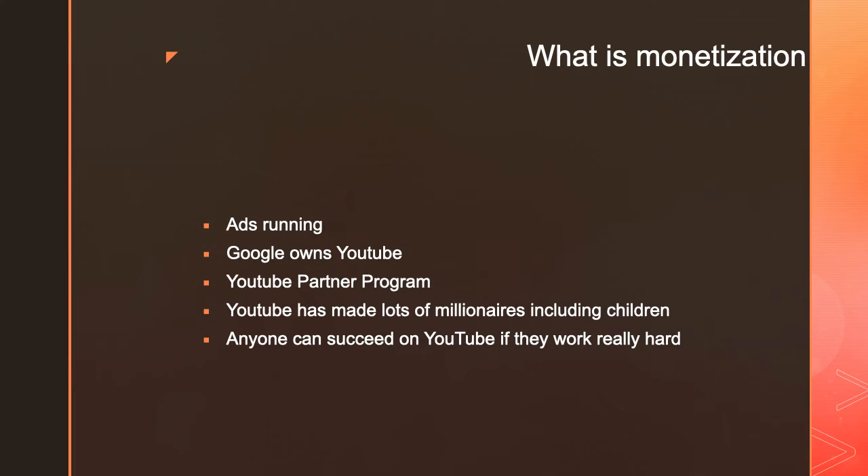What is monetization? Monetization is when you monetize your videos, ads run through them, and you'll make some money for the ad showing. YouTube is a company owned by Google, and you make money through Google AdSense. In order to make money, you need a Google AdSense account, so you can't just make a channel and start making money.